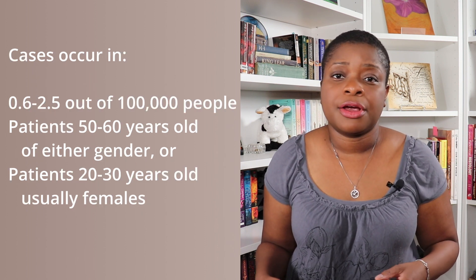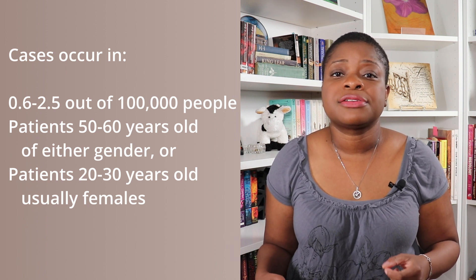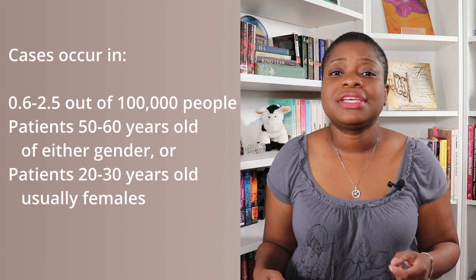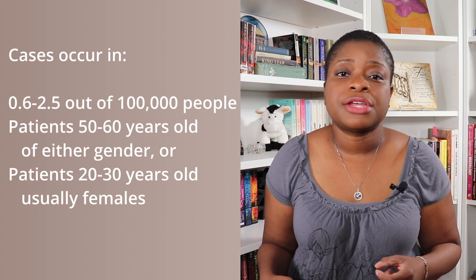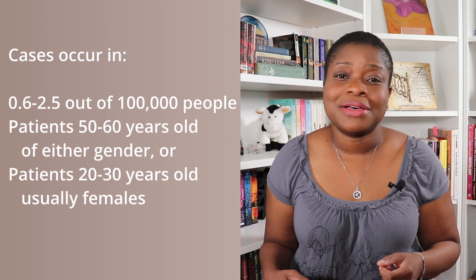ET is relatively rare, with cases occurring in 0.6 to 2.5 out of 100,000 people. The primary incident group is patients between 50 and 60 years of age, either gender, and a second incident group happens between 20 and 30 years, usually in females.